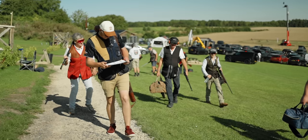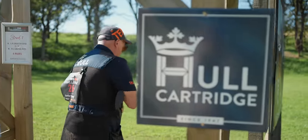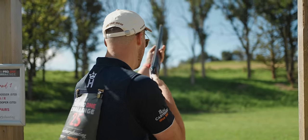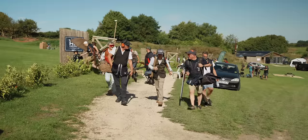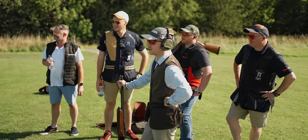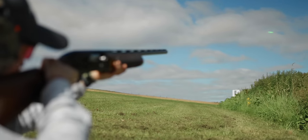Stand two turned up the heat a little bit — a high left-to-right crosser with an on-report right-to-left looper. It's about 15 centimetres off the end of your barrel. This was close, fast and unforgiving. Stand three was a little like stand two, but with the angles and speeds changed ever so slightly. Check your heart rate: 172. This caught a lot of people out — it was so familiar and yet required a completely different approach.